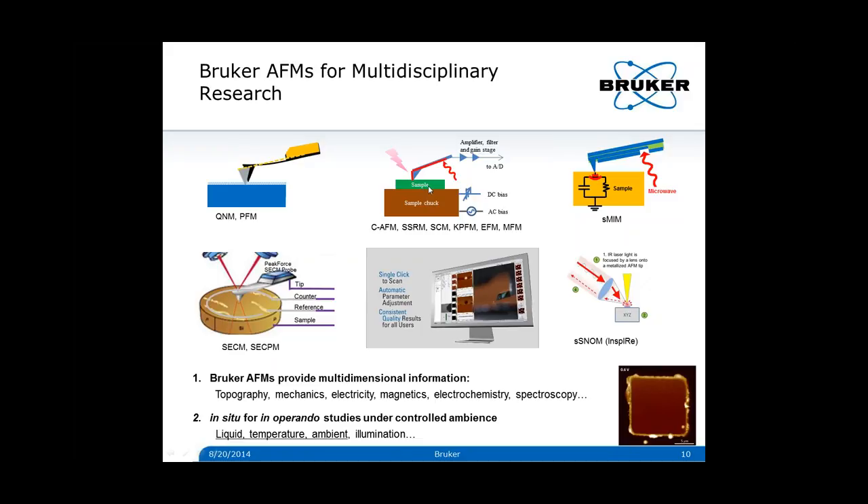Bruker provides a versatile array of techniques to meet this demand. Based on the tip-sample force interaction, one can measure the mechanical properties of the sample. By incorporating the tip-sample ensemble as an electrical component into a circuit, one can measure a variety of electrical properties. The tip itself can be used as one of the electrodes in an electrochemical system for doing electrochemistry on sub-100 nanometer scales, taking advantage of high-resolution AFM. The tip can also be used as an antenna for near-field optical microscopy. Today you will see an example of how Bruker AFM is used for in-situ, in-operando lithium-ion battery studies under controlled ambient.